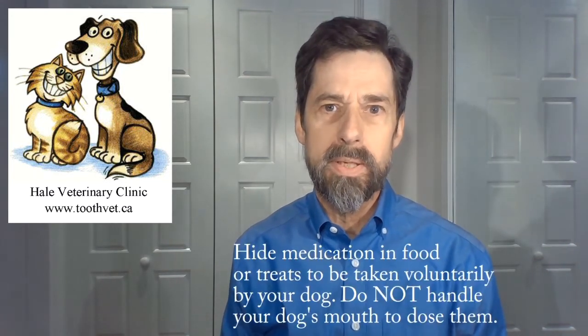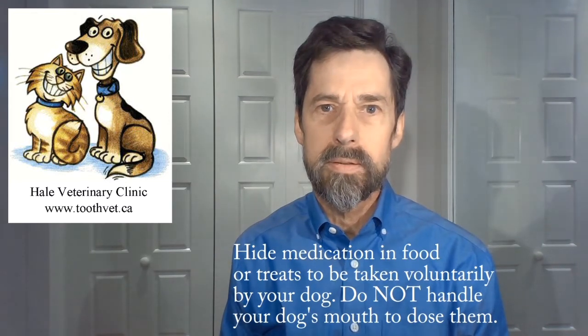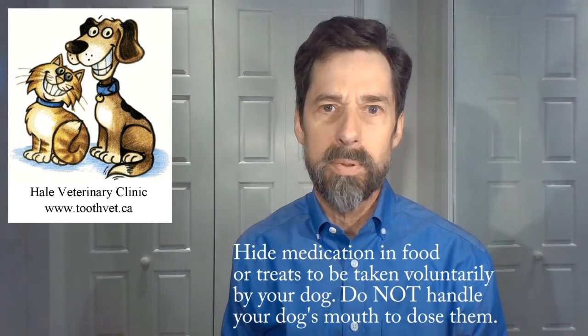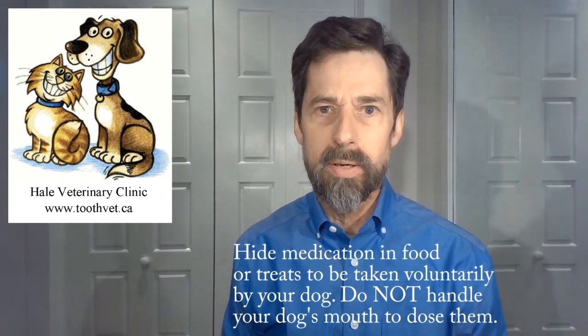Giving liquid medication can be troublesome, particularly when one of the main instructions for a pet that's had oral surgery is: do not touch the mouth at all for two weeks. So all medications must be hidden in something that your pet will eat voluntarily. With a tablet or a portion of a tablet, hide the pill in something your dog enjoys — a bit of peanut butter, cream cheese, a piece of wiener, or bury it in bread with some cheese. For the liquid, you could squirt a small amount onto a bit of bread, let it soak in, and give that as a treat. Feel free to add peanut butter or cream cheese as an incentive.